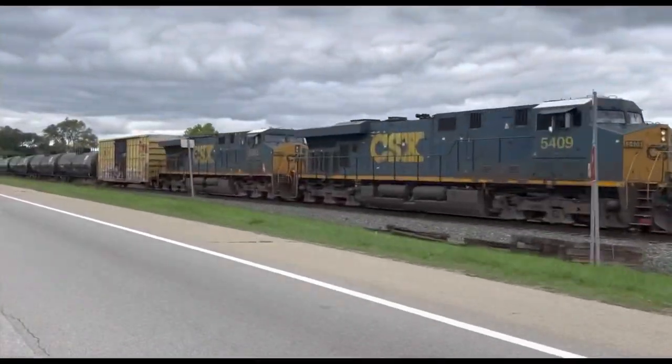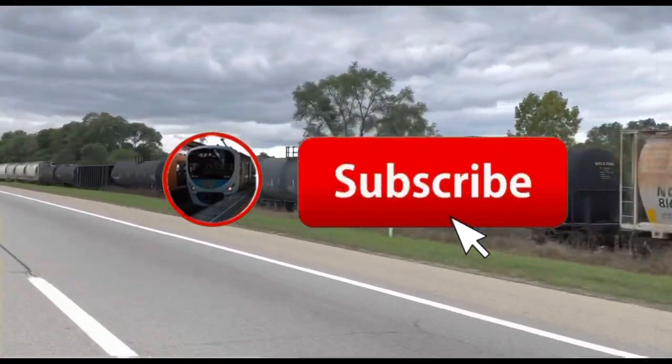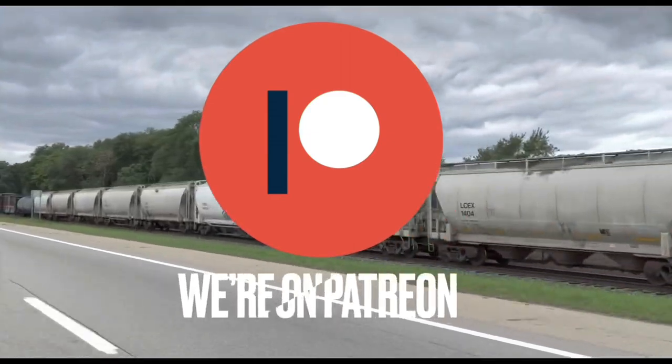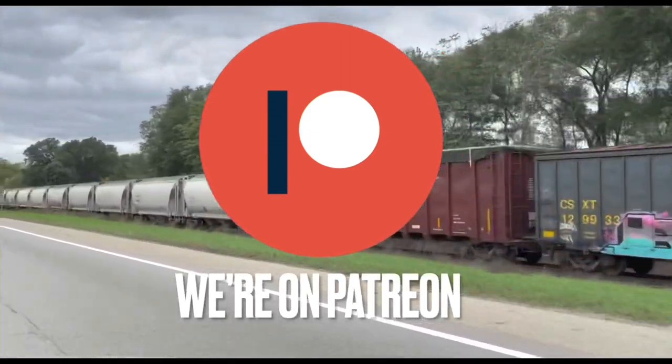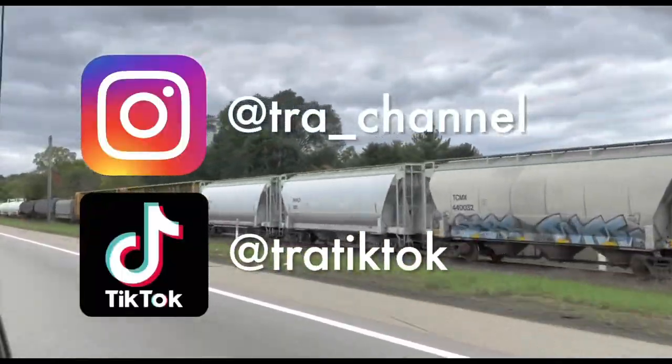If you love train travel, hit that subscribe button. We upload at least once a week and this way you won't miss any of our content. You can also join our community on Patreon — your support gives you access to cool features such as early video releases. And finally, follow us on our social media: Instagram and TikTok.